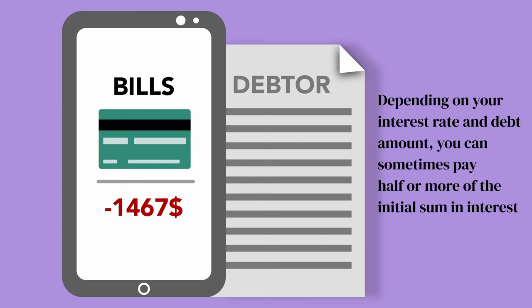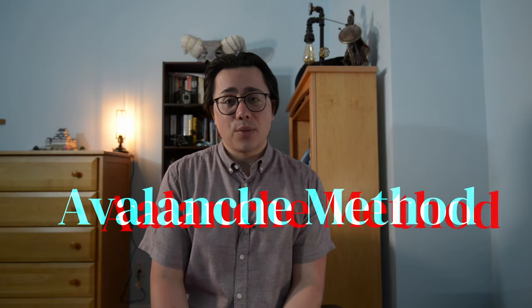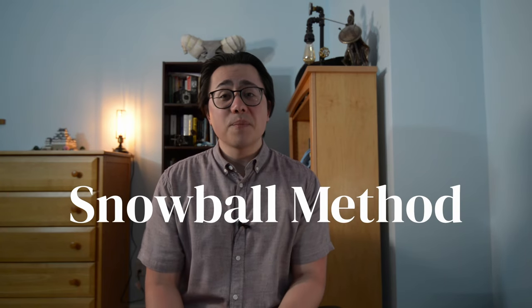Depending on the debt and rate, you can be stuck with your debt for years and end up paying interest equal to half or even more of the initial debt. When it comes to tackling your debt, there are two strategies to consider. The first is the avalanche method — the more efficient of the two — where you start with the debt with the highest interest rate and work your way down. The next approach is the snowball method, which appeals to people from a psychological standpoint: you deal with the smallest debt first and work your way up towards the biggest. It builds your confidence, motivation, and momentum, which helps you deal with the bigger debts eventually.